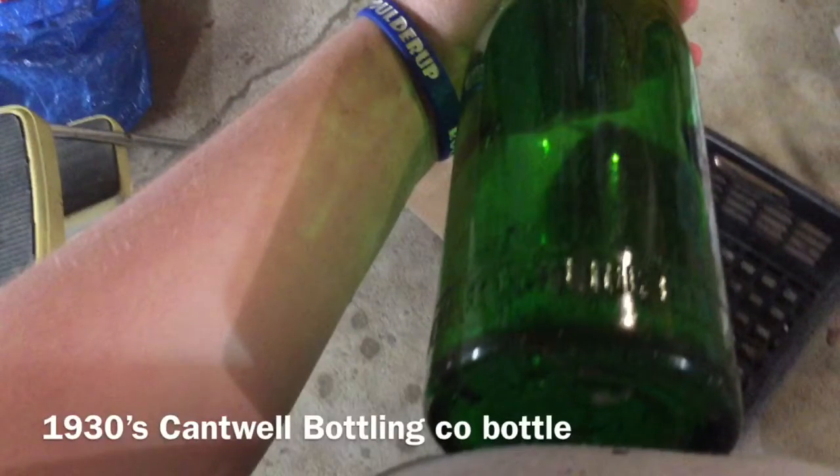First, there's this bottle. It says Cantwell Bottling Co., Younger's, New York.